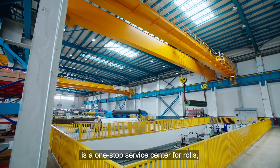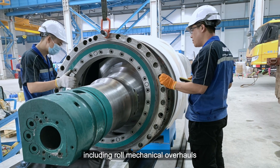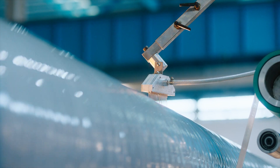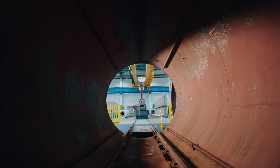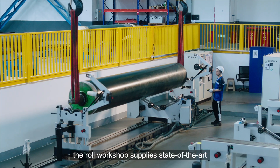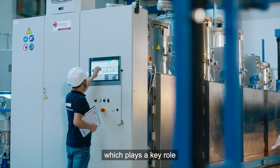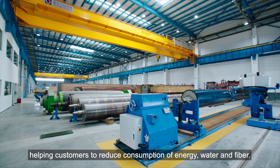The Roll Workshop is a one-stop service center for rolls, including roll mechanical overhauls and supply of roll covers and shoe press sleeves. Relying on Andritz's full-scope supply capability, the Roll Workshop supplies state-of-the-art roll cover technology for all paper machines, helping customers reduce consumption of energy, water, and fiber.